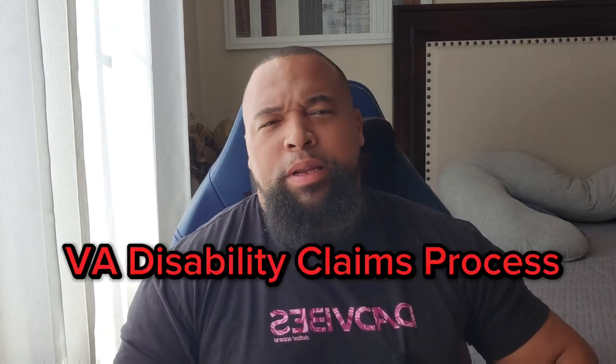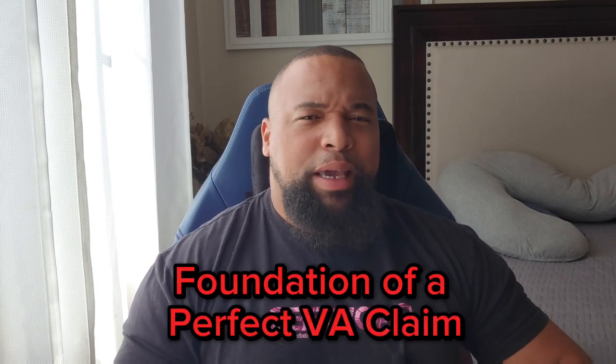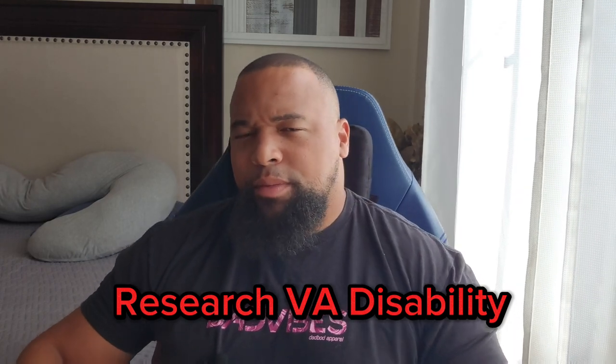What's up veterans. Today on the VA disability claims process, we are going to be talking about the foundation of any VA disability claim. Let's get into it.